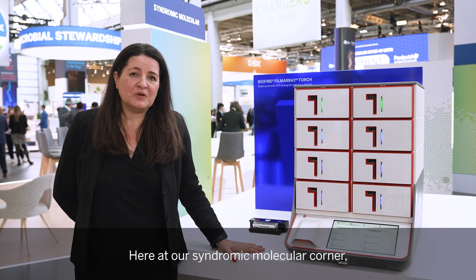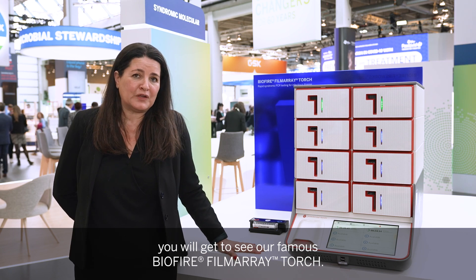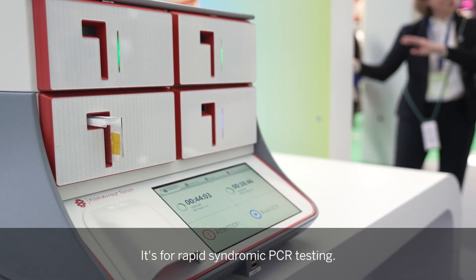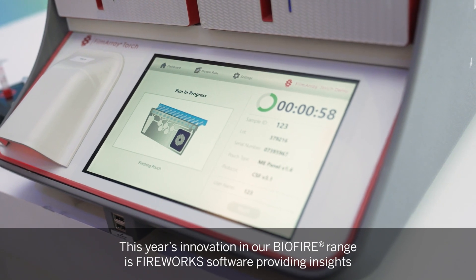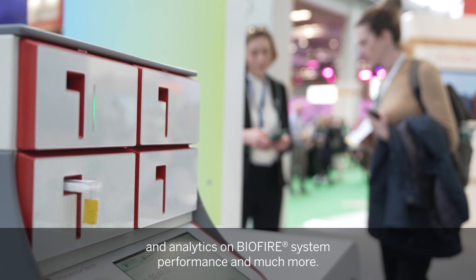Here at our syndromic molecular corner, you will get to see our famous BioFire FilmArray Torch, for rapid syndromic PCR testing. This year's innovation in our BioFire range is Firework software, providing insights and analytics on BioFire system performance and much more.